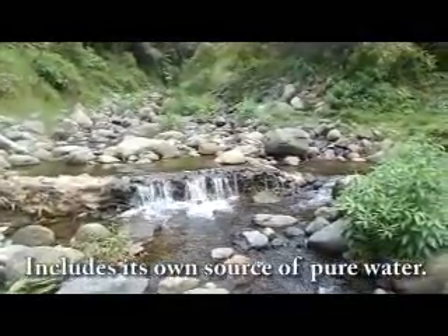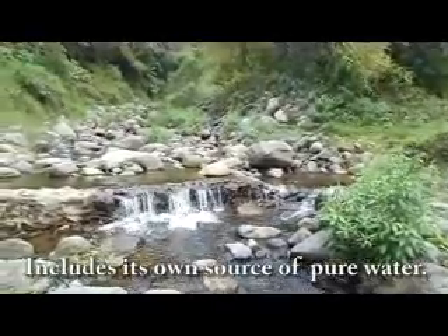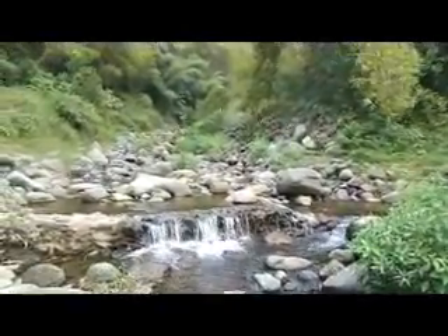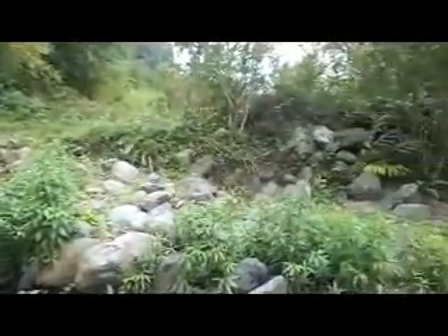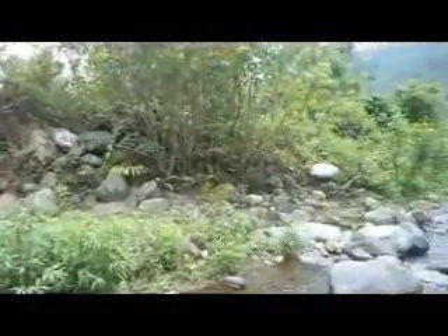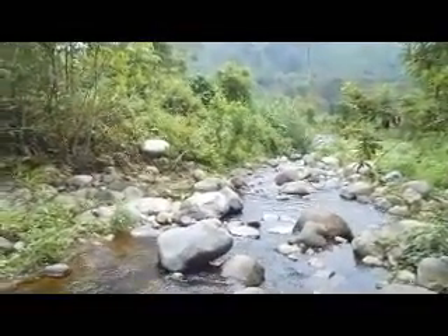This is natural spring water that runs into the river. It originates right in the center of the property and comes all the way down to the river where people will go rafting. So again, this is natural spring water.